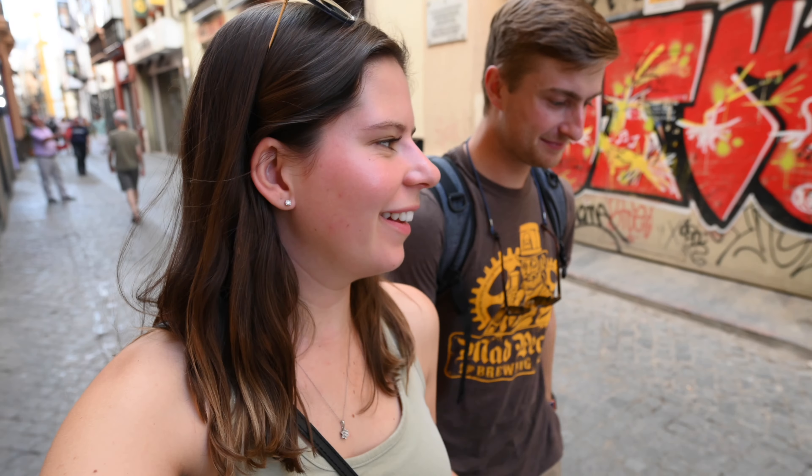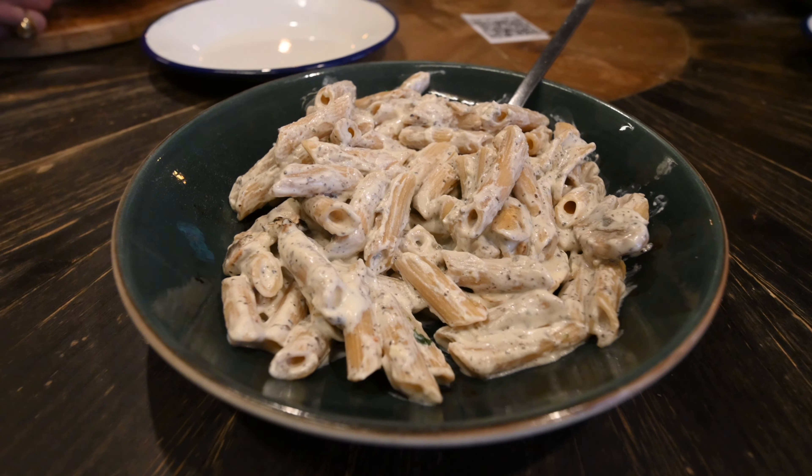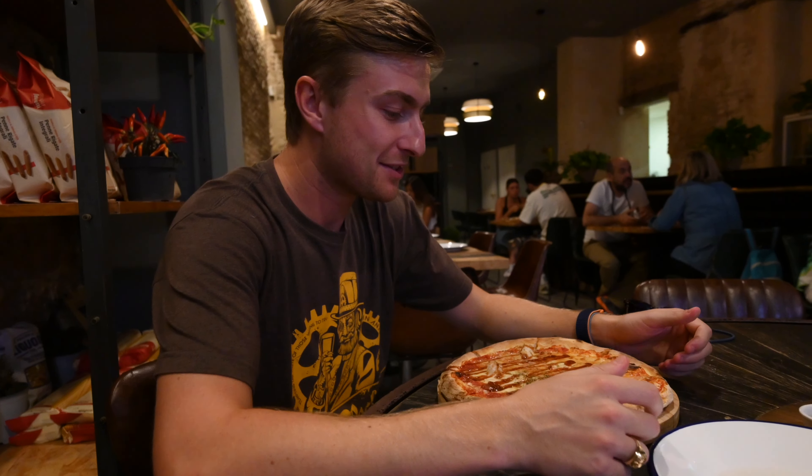We're having a bit of trouble finding somewhere to eat. Everywhere's packed — it's lunch hour, three o'clock in the afternoon. Not much was open or available for us and we were starving, so we hopped into an Italian restaurant. It wasn't really vlog-worthy and we're a little ashamed we did that on our Sevilla vlog.